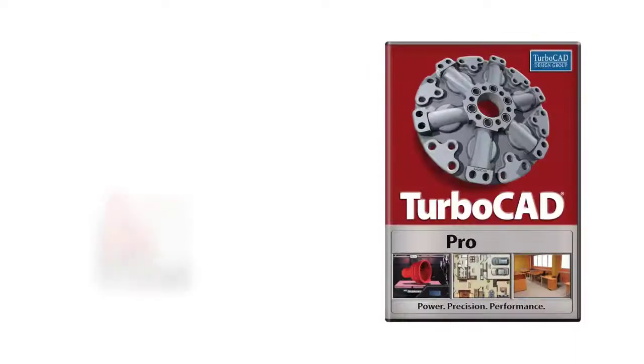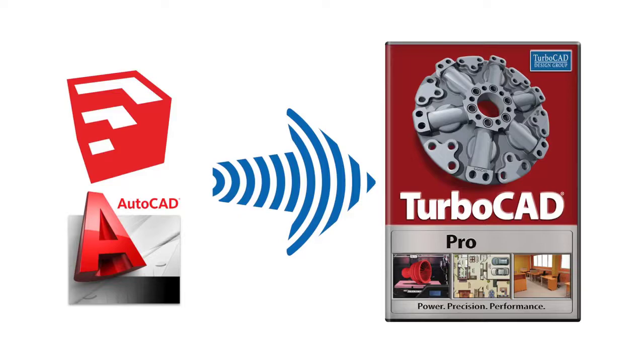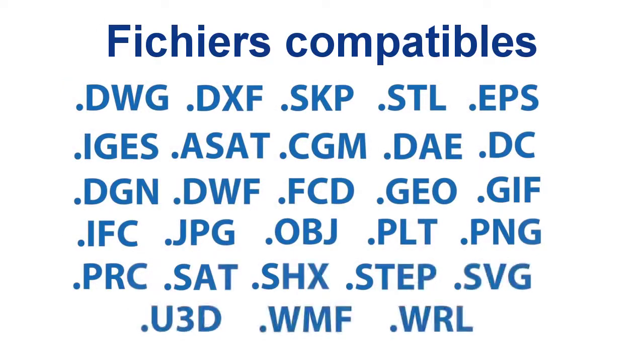TurboCAD has excellent file sharing capabilities with industry standard products like AutoCAD and SketchUp. TurboCAD supports over 20 file import and export CAD and graphic formats.